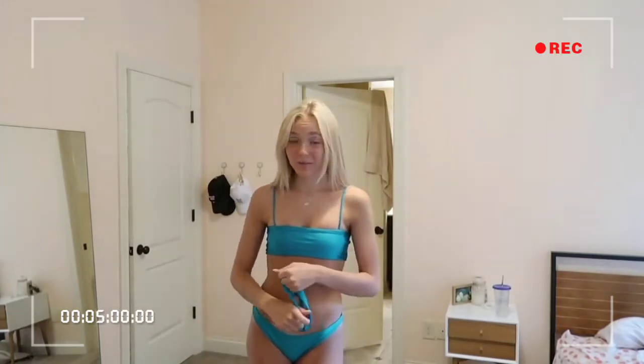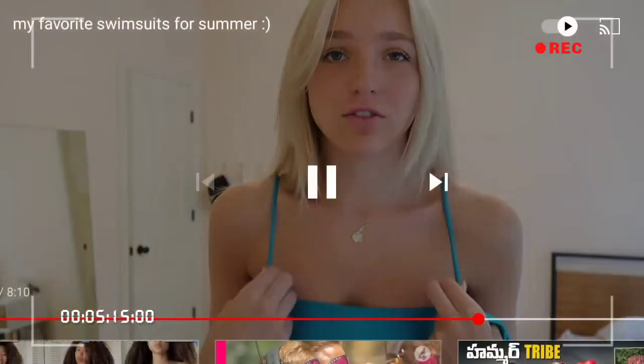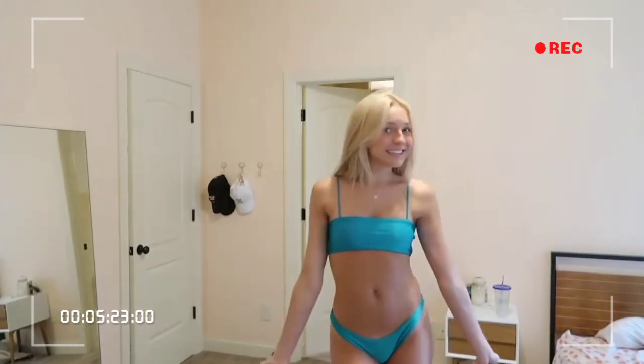This bikini is from Lali and Layla Swimwear and these are actually handmade in Tulum. The material is super stretchy and comfortable, and the color is just so pretty. Here's the full bikini and this is what the back looks like.